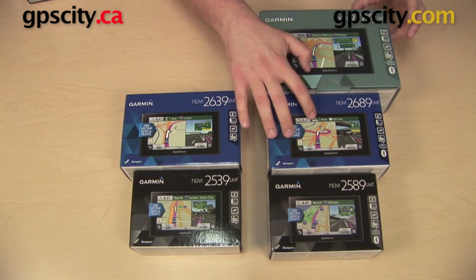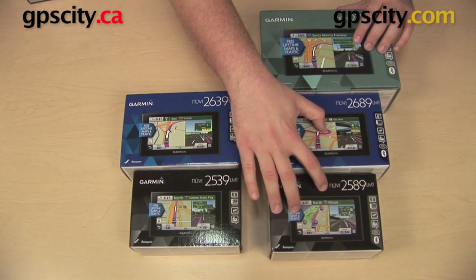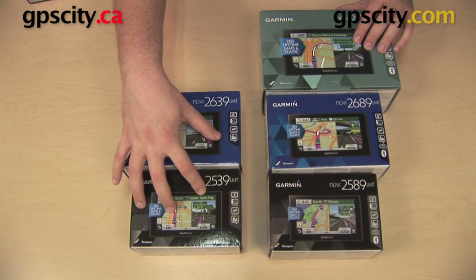Another thing that the 89s are going to give you is voice commands. You can speak certain commands to your GPS, like view the map, start a route, or control the volume and the brightness. The 89s will give you that; the 39s will not.